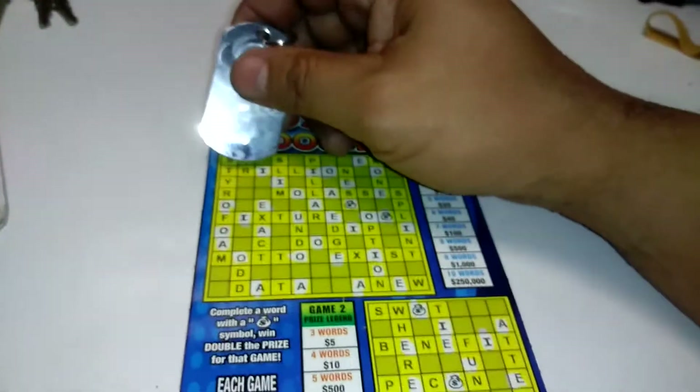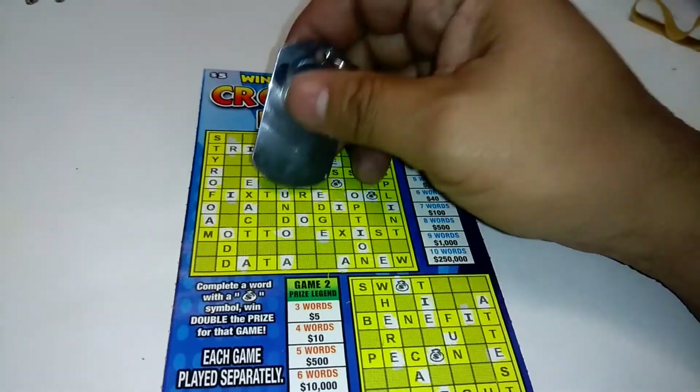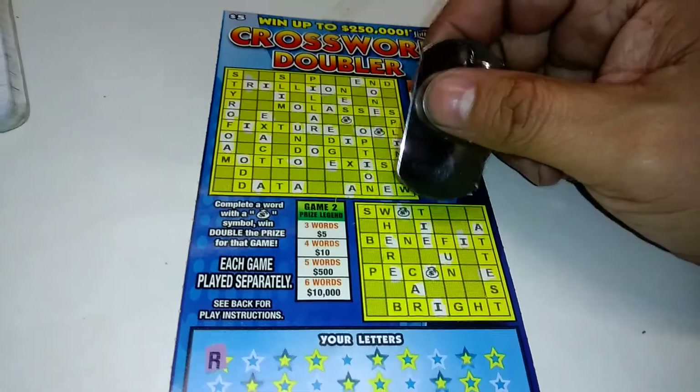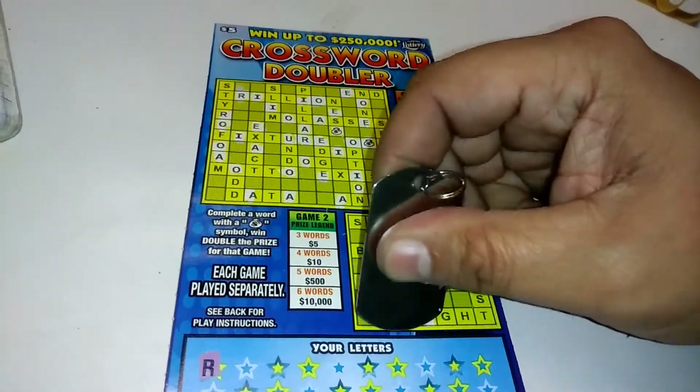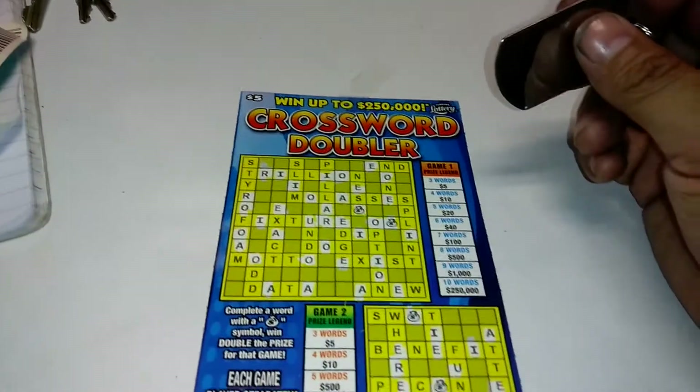Alrighty, looking for an R. On these games, I love to get the R's and the T's, because you know all the vowels do come out. And most of the time, when you get the R and the T, it's a winner. I say most of the time — the last two times I got an R and T, I didn't win.